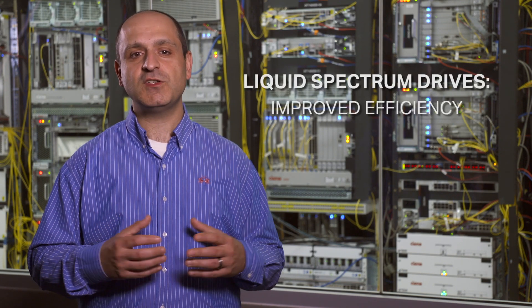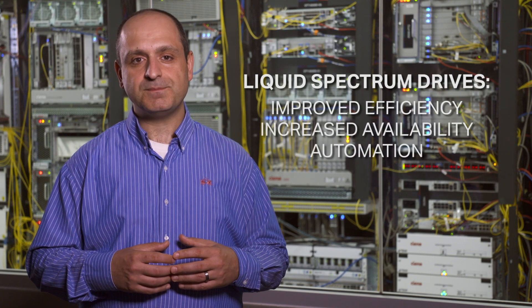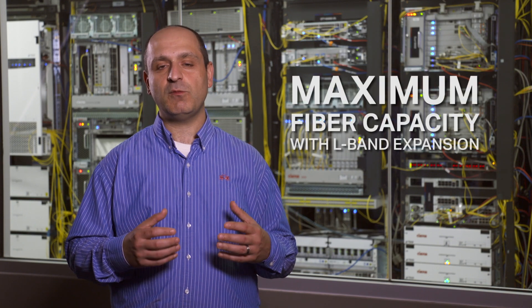When these elements are combined with Siena's Liquid Spectrum network solution, operators can extract the most value from their network resources, which can be quantified as improved efficiency, increased service availability, and automation for faster time to market. Here is the 6500 Reconfigurable Line System, or RLS, a compact, modular line system designed to enable choice in how providers deploy their photonic line system, whether integrated or disaggregated. RLS scales to the highest bandwidth requirements with advanced programmability and openness in an ultra-dense configuration that reduces footprint and expands fiber capacity with L-band support.